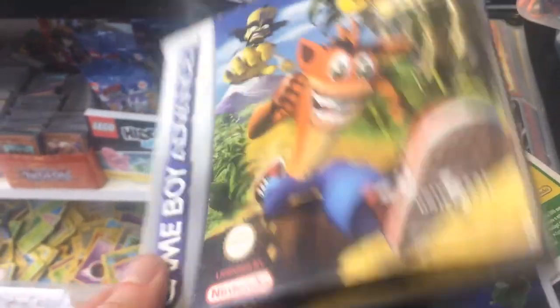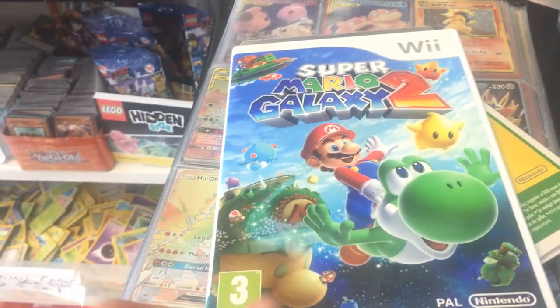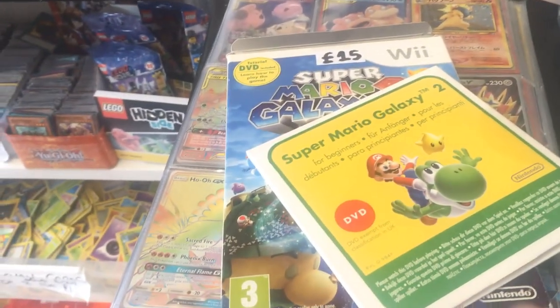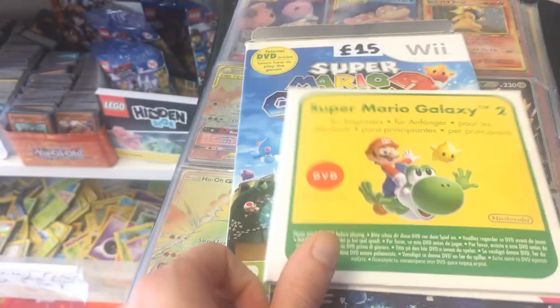What I ended up picking up was Crash Bandicoot XS on the Game Boy Advance and Super Mario Galaxy 2 on the Wii. This came packaged with a Super Mario Galaxy 2 for Beginners DVD, and it was sealed.